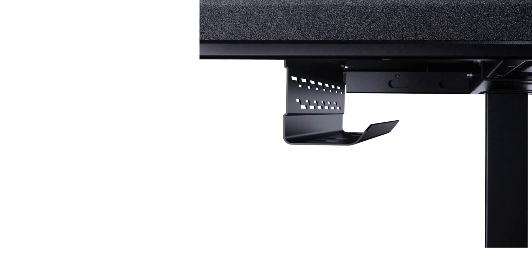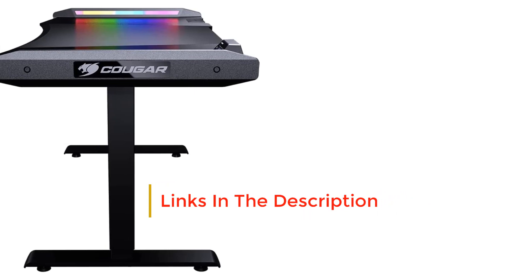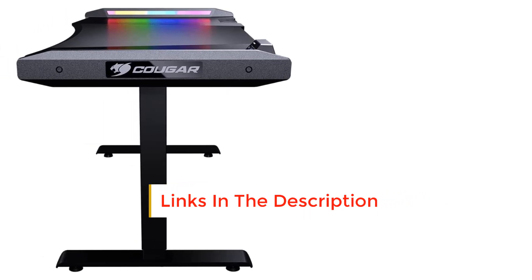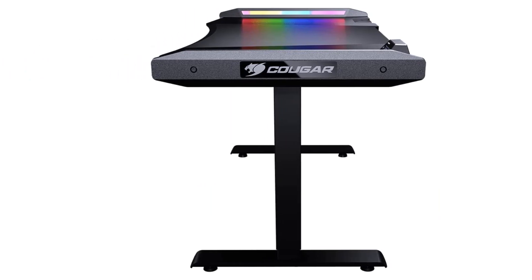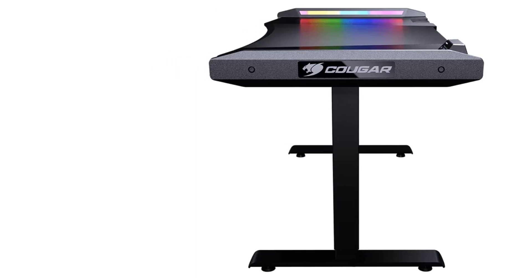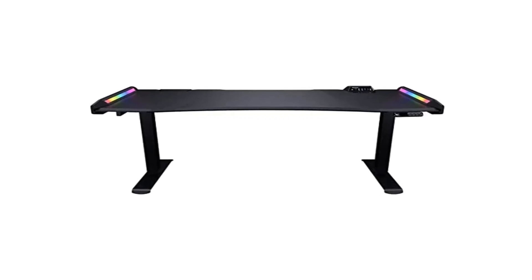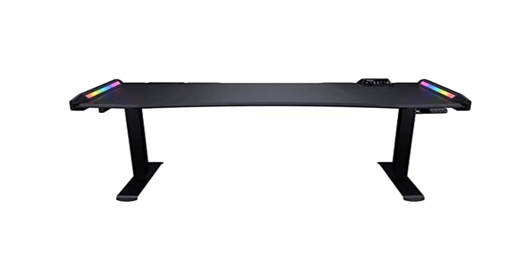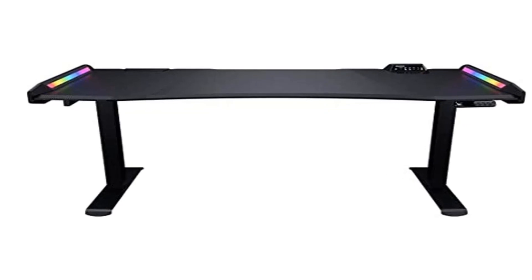There's plenty more to the Tough Desk 300 RGB, starting with a tabletop featuring a massive gaming mousepad to help your mouse glide with ease and tracking precision. That mousepad's edge is wrapped in customizable RGB lighting and can sync with other Thermaltake peripherals. It's not lacking in surface space either, with a 63 x 31.5-inch area to load with multiple monitors and tons of accessories, while a cable management system helps keep clutter to a minimum.